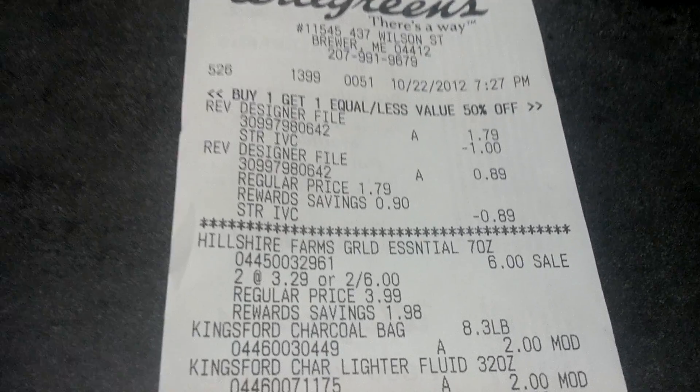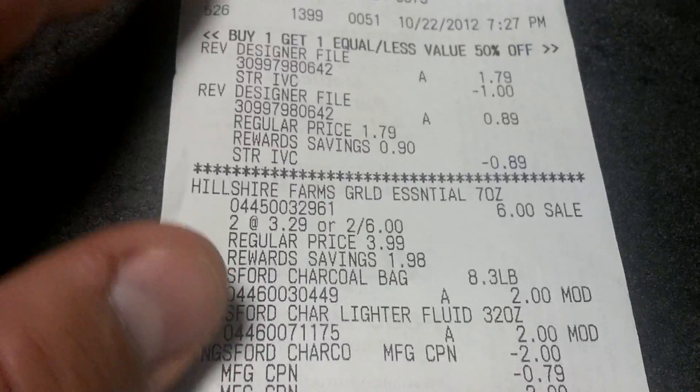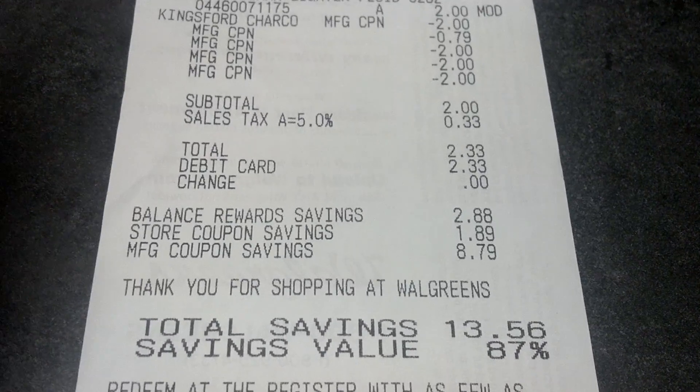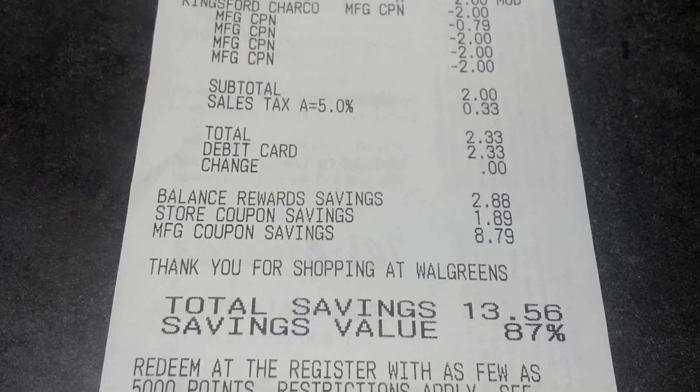But this is my receipt here, I'll just show that to you real quick. You can see where she brought down the $1 and the $1. I basically saved 87%. I paid a total of $2 — which was the $1 and $1 for each one of the chickens — and then paid the tax. So $2.33 for this whole haul here, and pretty well.